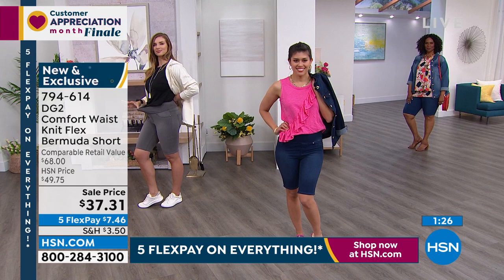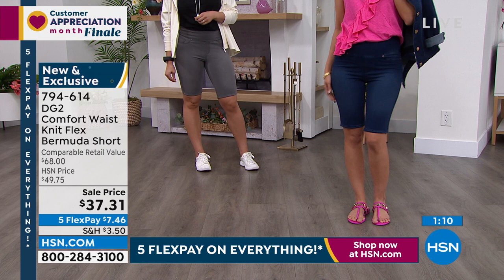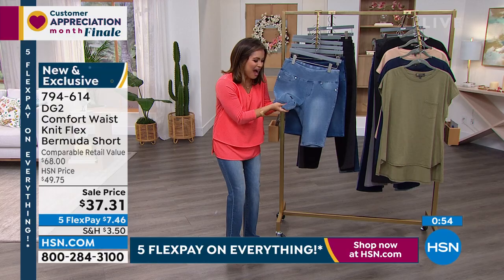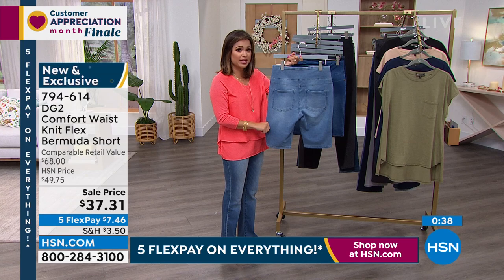I can't emphasize the stretch and comfort level enough — I wish we had feel-a-vision, because everyone who felt it would be running to the phone. It is that high quality and, for a knit, that unique. When you look at it, it looks like a jean on your screen right now. But when you feel it, your brain can't mesh the two together — you can't compute. It's a true, true knit, absolutely beautiful and so high quality. Our flex payment is $7.46 to get these home. Stay true to size — extra extra small to 3X.